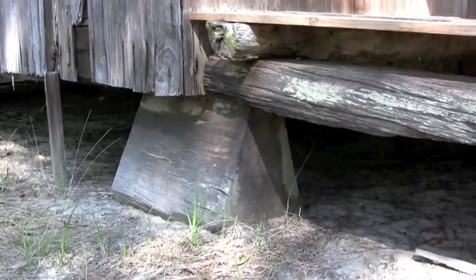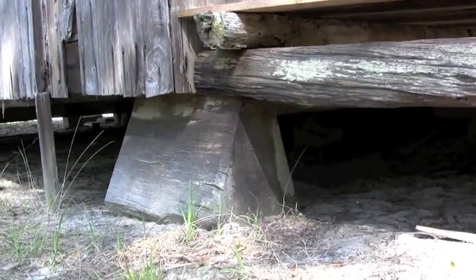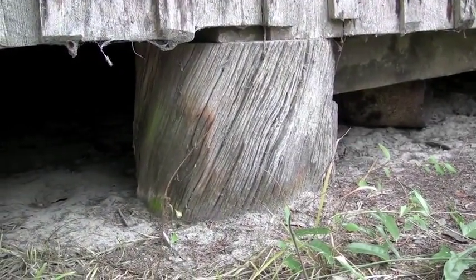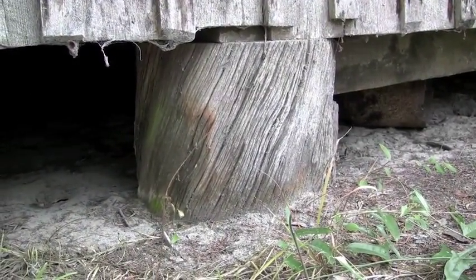This is a hand-hewn block that was used to support the structure, and on the north side, they just used log sections from cypress trees to support the house.